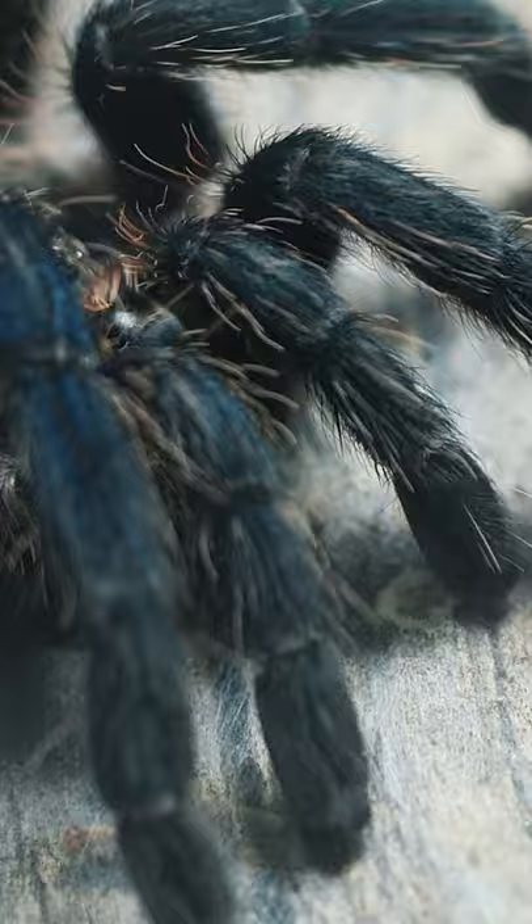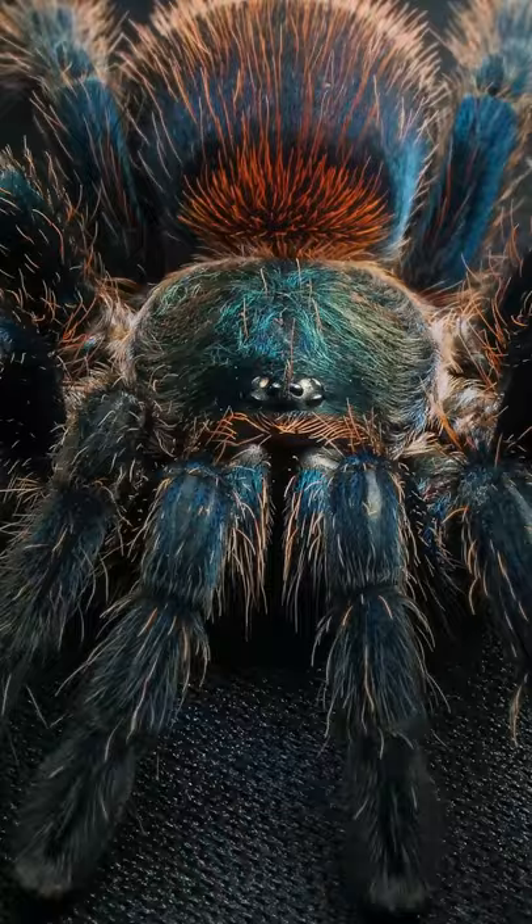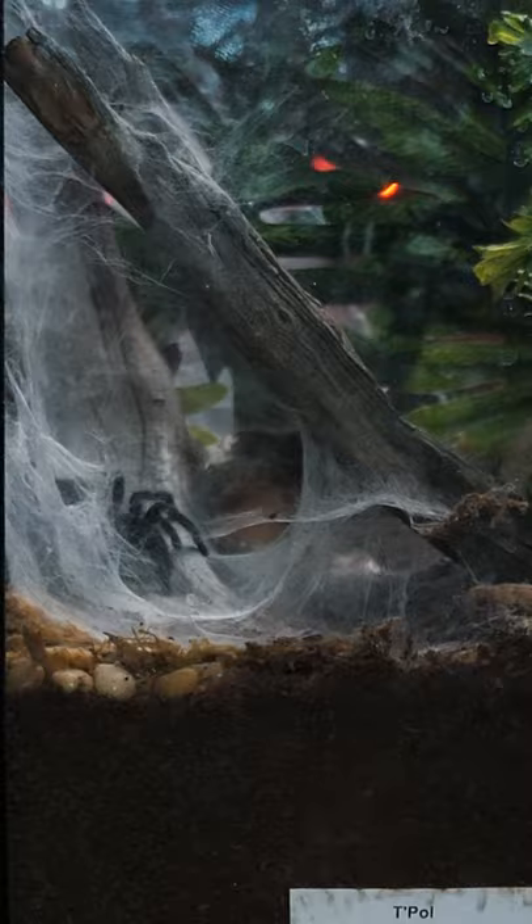Even though a lot of Brazilian species prefer a more humid environment, being from the rainforests, this particular species is not as reliant on high humidity as once thought. They are prolific webbers and will fill any enclosure with an elaborate maze of tunnels. Being a dwarf species, they start off very tiny as slings and can be very fast and skittish their entire life.